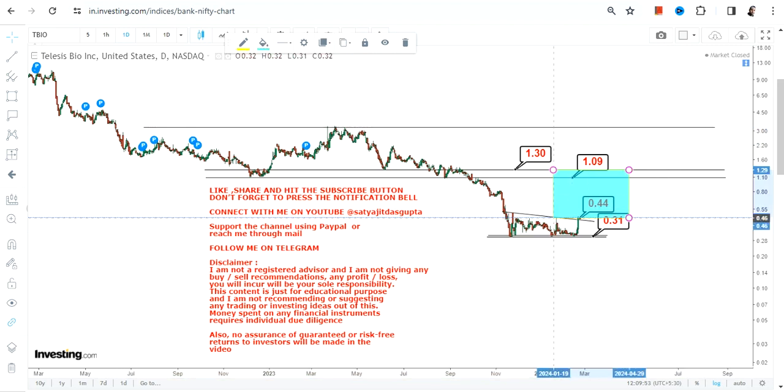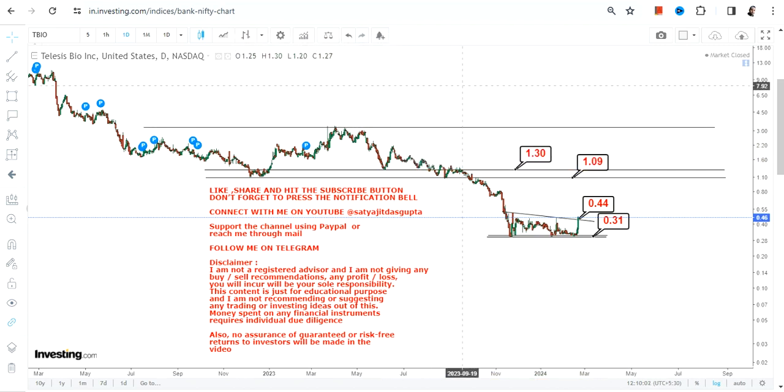What is active right now is 0.44 on the downside and 1.0 and 1.3 on the upside. If it surpasses 1.3, that highlighted section will become active thereafter, but right now this is just a trading swing.